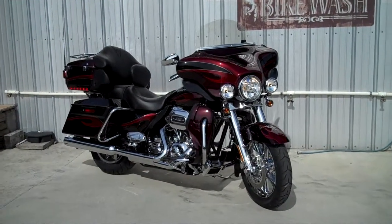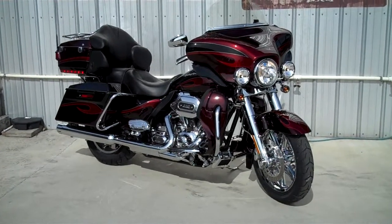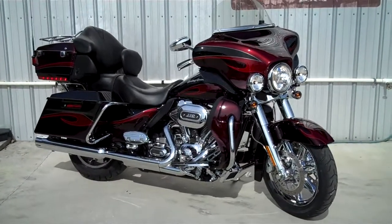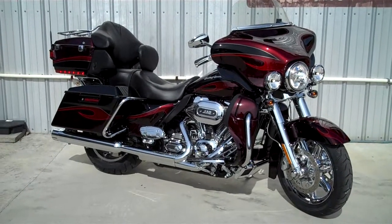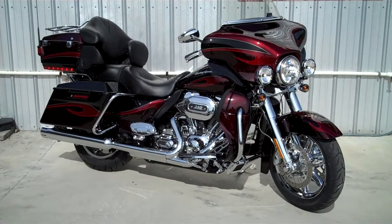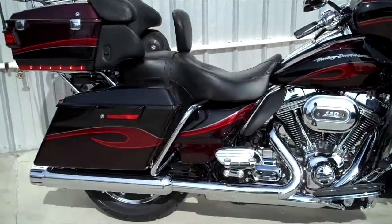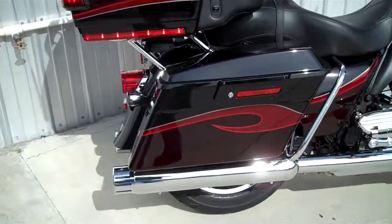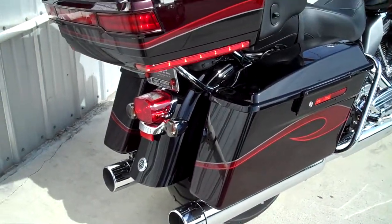Here we are at Smoky Mountain Harley-Davidson checking out this very rare pre-owned 2013 Screaming Eagle Ultra in Typhoon Maroon color. This bike's got 132 miles on it — brand new, but it is pre-owned. We sold it and got one a different color, so here we go.